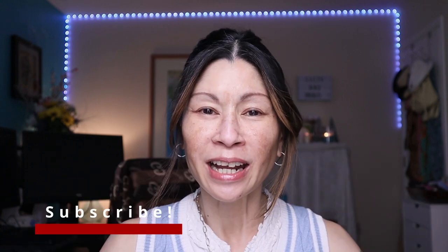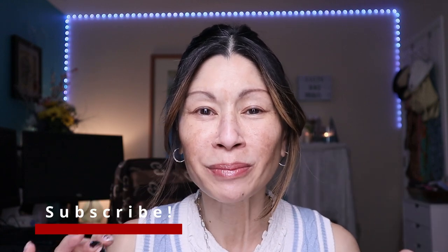Today I'm going to be testing and reviewing some brand new makeup products from the drugstore — everything from the new Milani tubing mascara to the new blur tint foundation. So if you're interested, keep on watching. Welcome to Cat's Eye Beauty! If you're new here, thank you so much for stopping by. I'm over 50 years old and I love testing out makeup and skincare products, everything from drugstore to high-end.